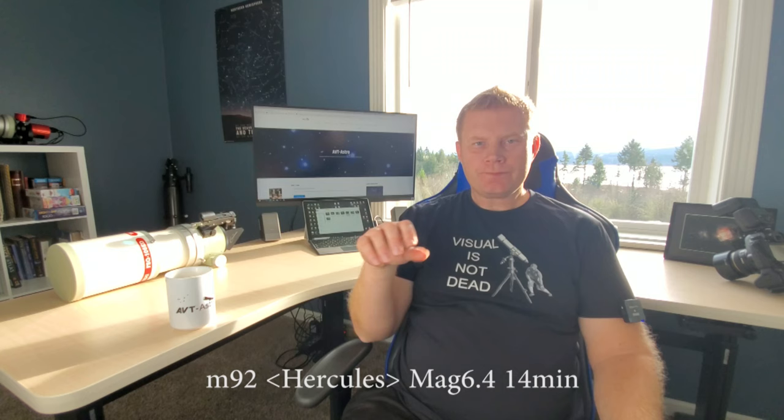M92 is also in Hercules — another globular cluster. Compare it to M13 and compare M92. M92 is much smaller but still a very interesting object.